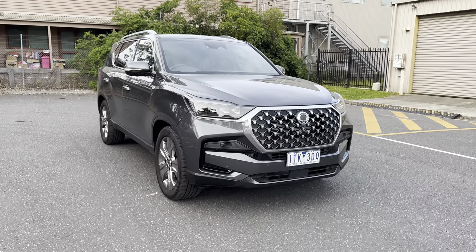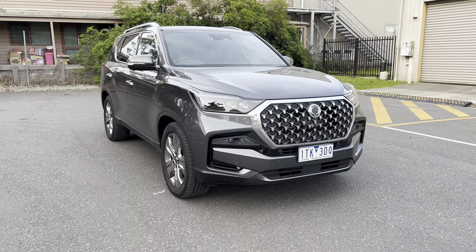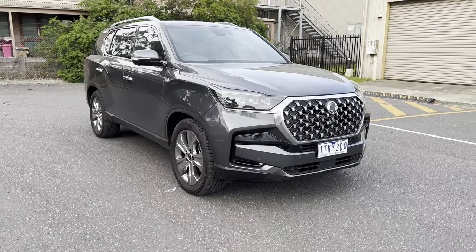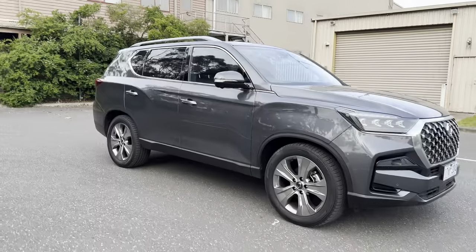I actually think this is quite a good-looking car. That big, bold front grille — when you look at it in your rear-view mirror it kind of shouts 'get out of my way.' I think it's quite a chunky, aggressive-looking style.